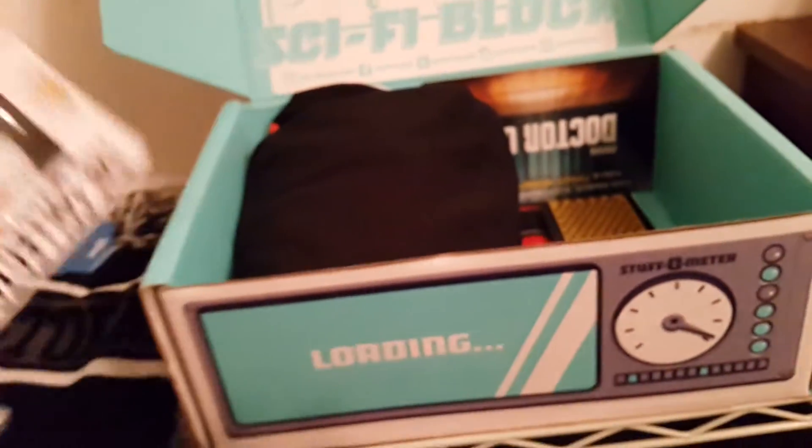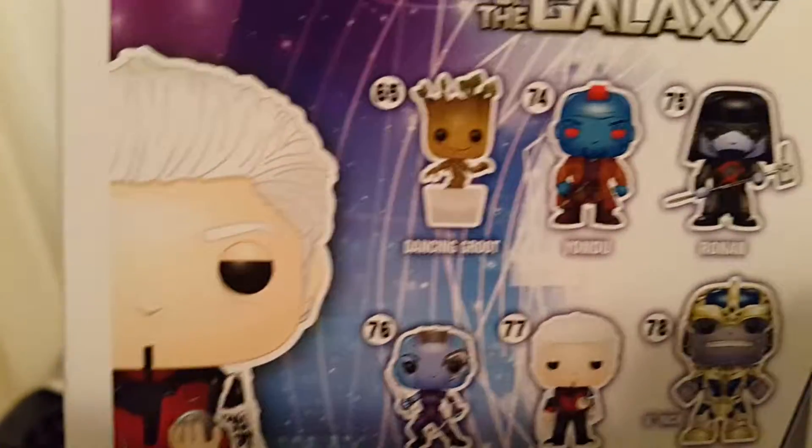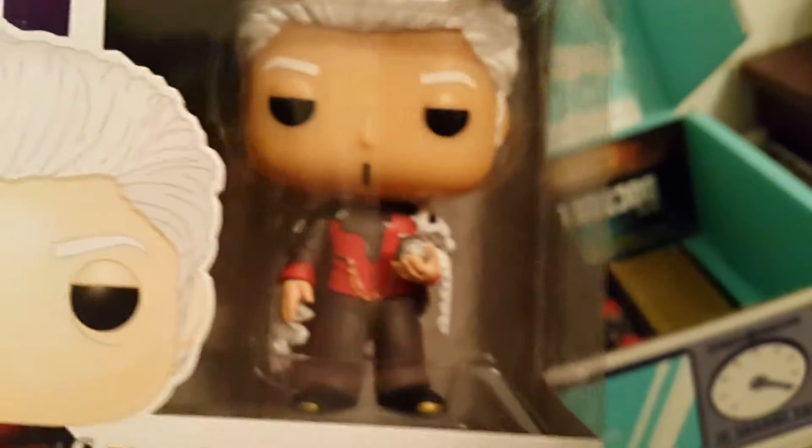The actor is in Star Wars now, so cannot wait to see him in Star Wars. But this is awesome. See, I got the Groot right there — Dancing Groot. I want to get them all. This is a pretty good start right here. The Collector. Very neat.